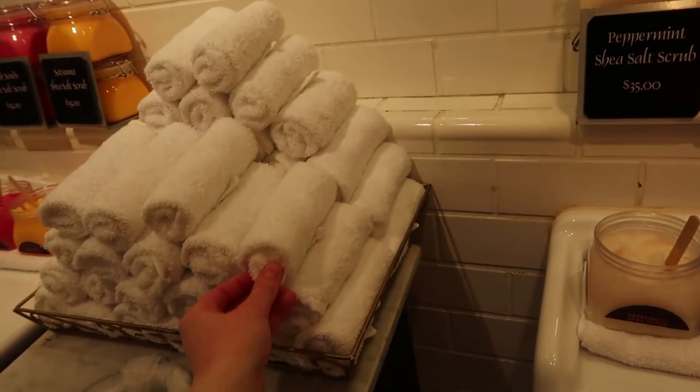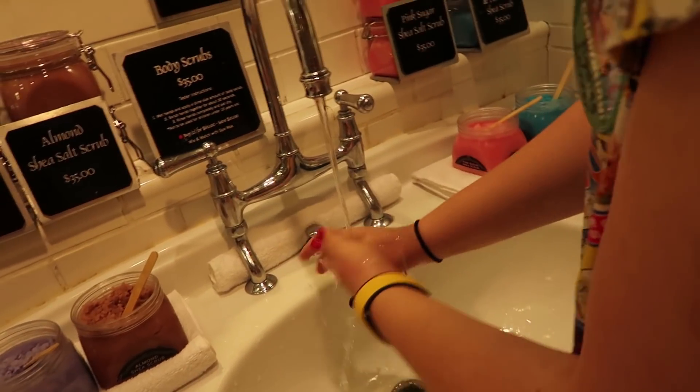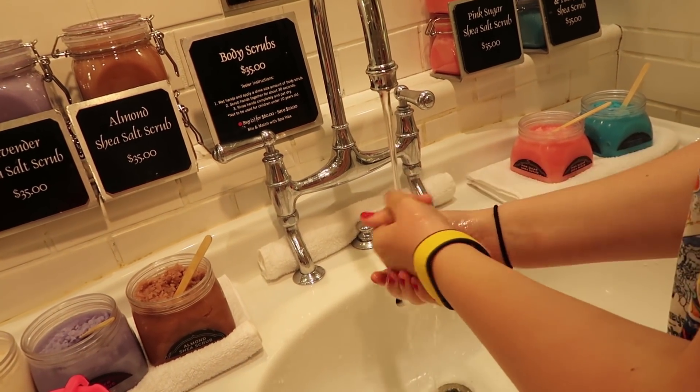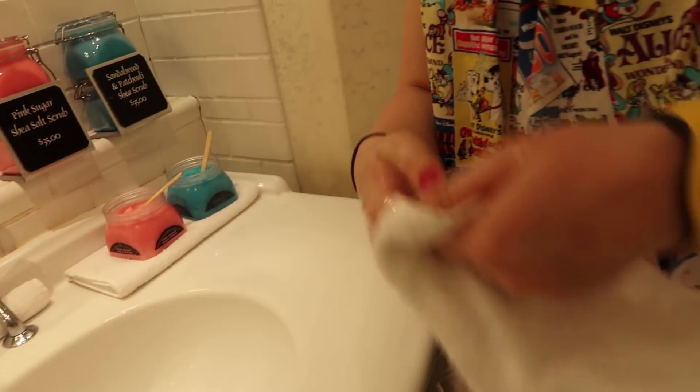Wow, my hands feel so smooth — give me a towel. This is so bougie! My hands feel like a new woman. Pat dry, don't rub. There you go.